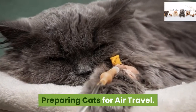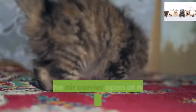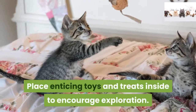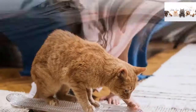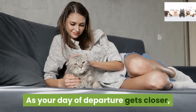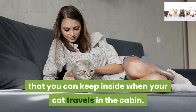Acclimate your cat to air travel over an extended period. Leave the air carrier open at home so your cat can enter and exit it. Place enticing toys and treats inside to encourage exploration. Reward your cat when it enters the carrier. As your day of departure gets closer, place a comfort object with your scent in the carrier that you can keep inside when your cat travels in the cabin.